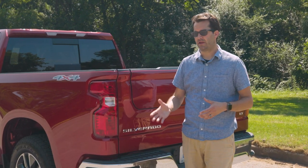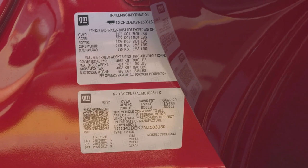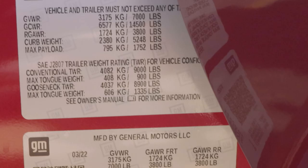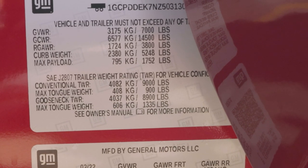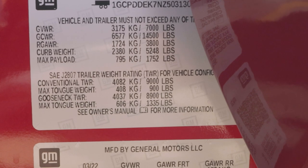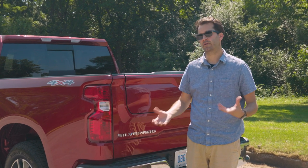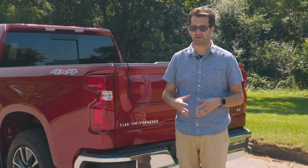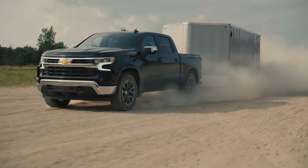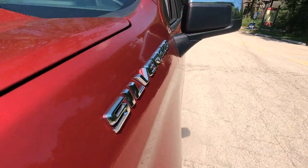What's nice about Chevrolet trucks is that they give you a placard on the door jamb showing exactly what your truck, as configured, is capable of. This one can tow 9,000 pounds, has a maximum tongue weight of 900 pounds, and a payload capacity of around 1,700 pounds — all pretty respectable numbers for the base engine. We haven't towed with it yet, but hopefully we'll hook a trailer up to the 2.7-liter at some point to get that real-world experience.